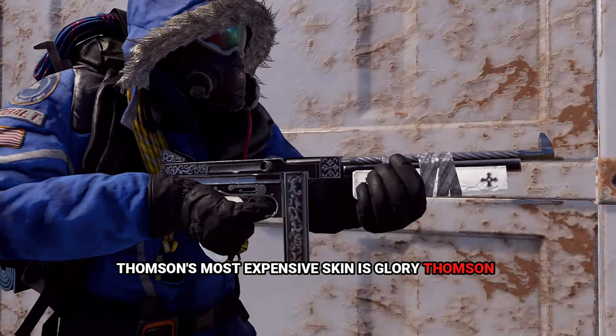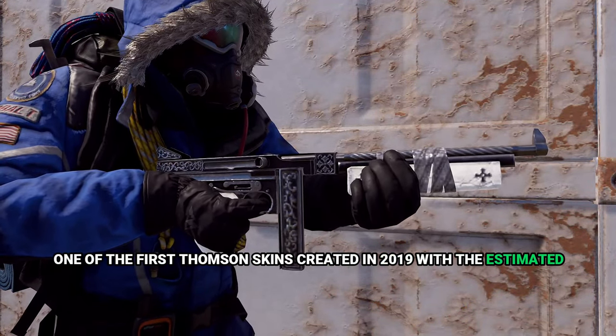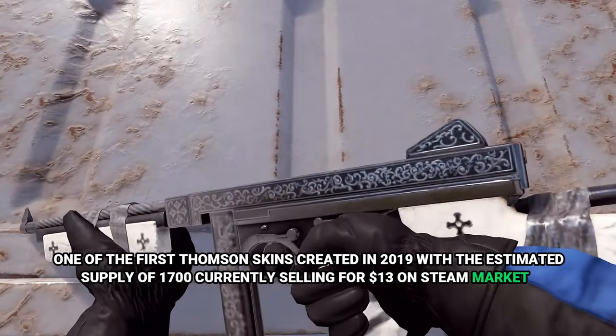The Thompson's most expensive skin is the Glory Thompson, one of the first Thompson skins, created in 2019 with an estimated supply of 1,700 units, currently selling for $13 on Steam Market.